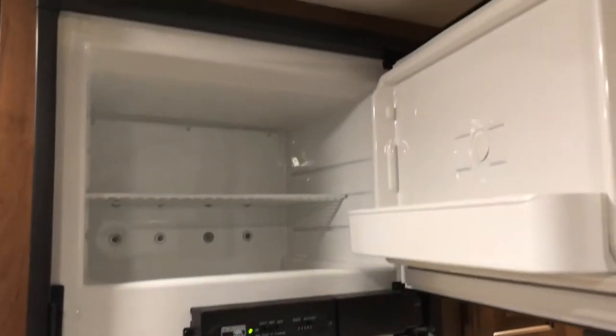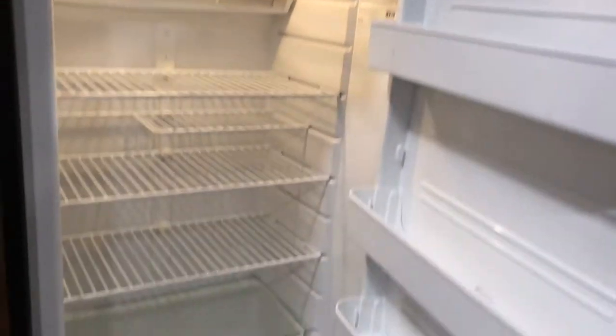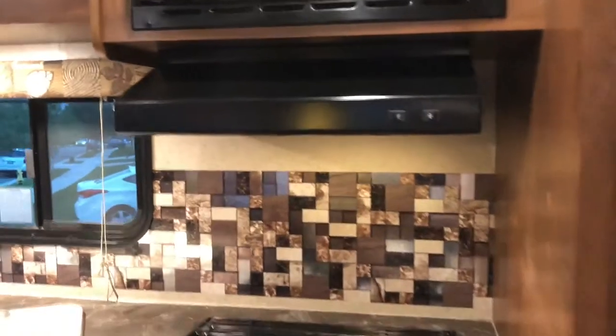You have an 8-cubic-feet refrigerator which runs on electrical or propane, with a freezer on top. You have a microwave oven and a stove range with an oven.